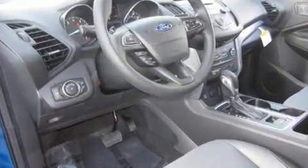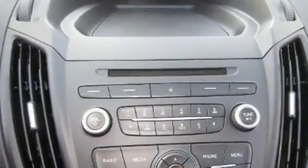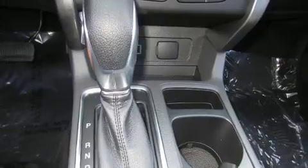Top features include front bucket seats, a rear window wiper, adjustable headrests in all seating positions, fully automatic headlights, remote keyless entry, and one-touch window functionality.